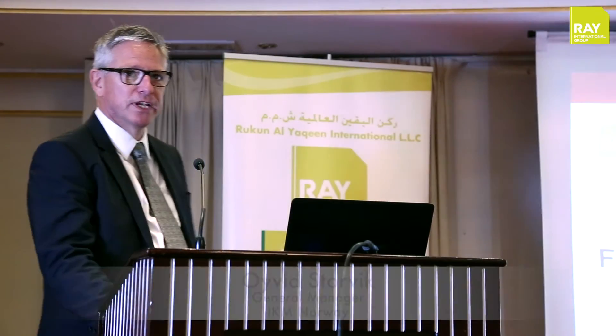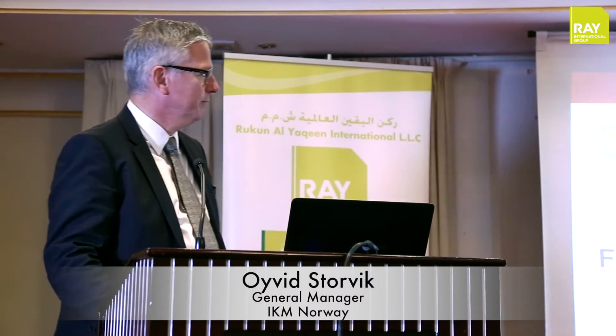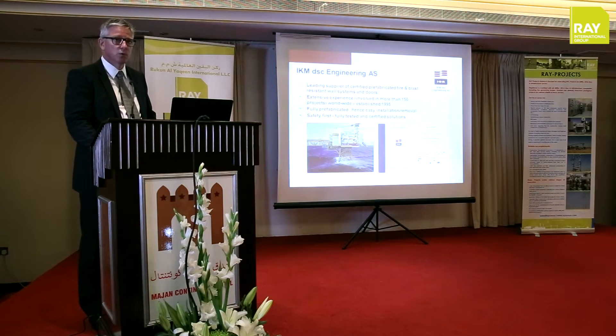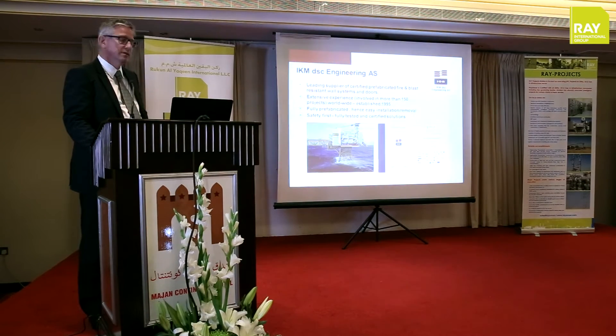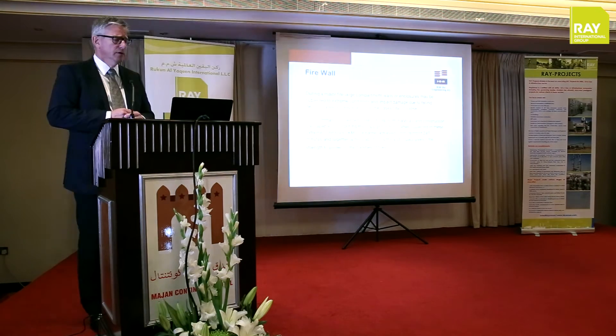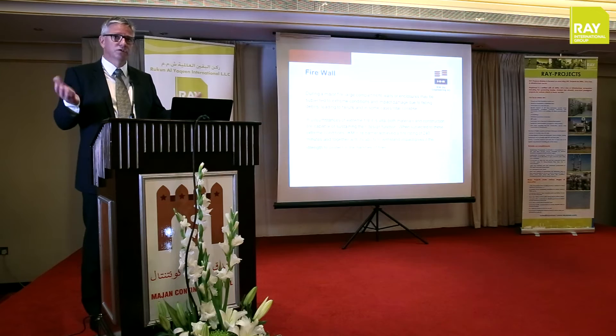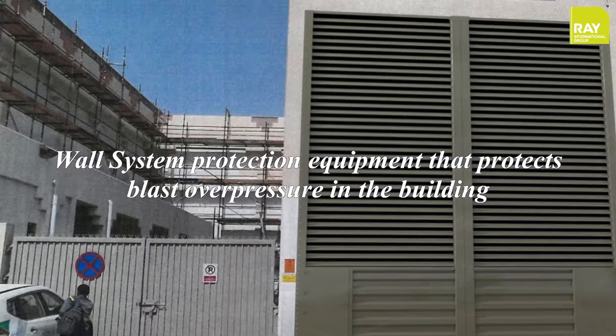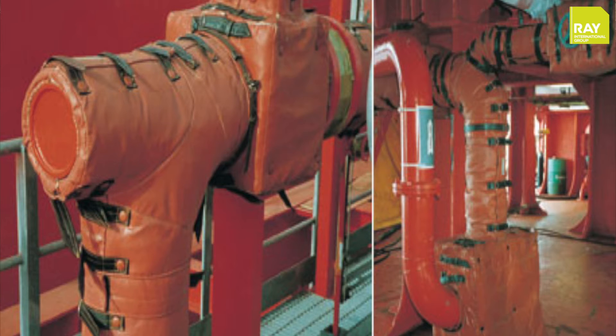I am here to present our company, ITM DS Engineering, who specializes in fire and blast protection. Our wall systems are fully prefabricated, which means that they are very easy to install and remove. We enclose the buildings with our wall systems to ensure that fire and blast is contained within the building, and blast is relieved in a certain direction.